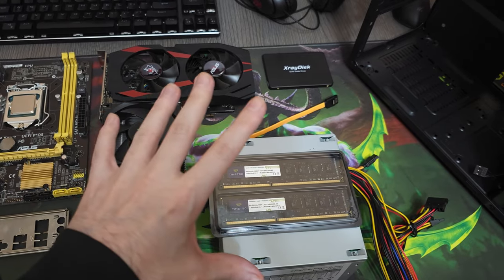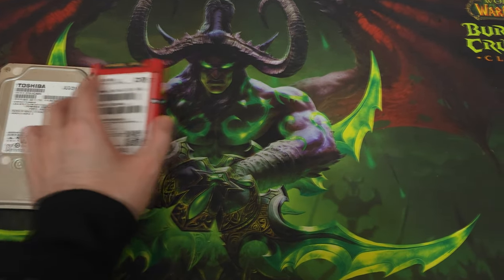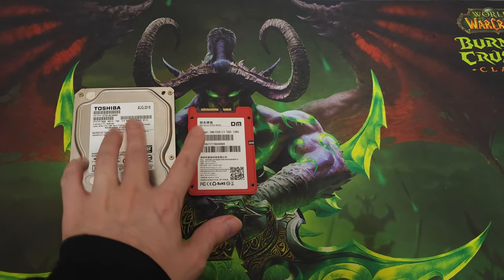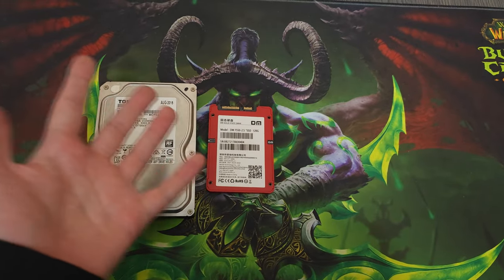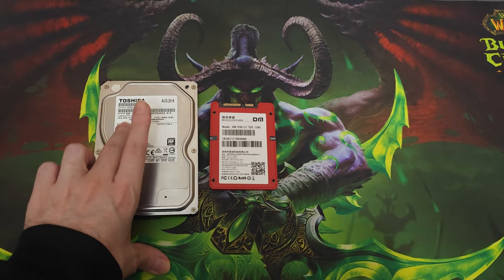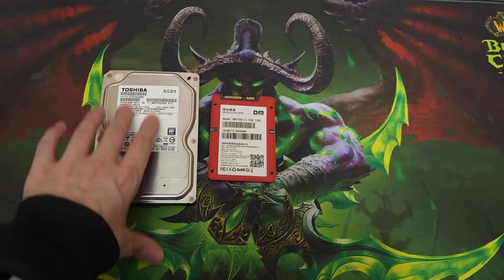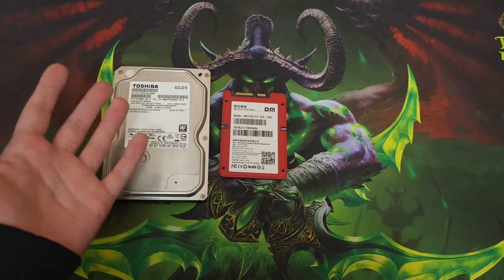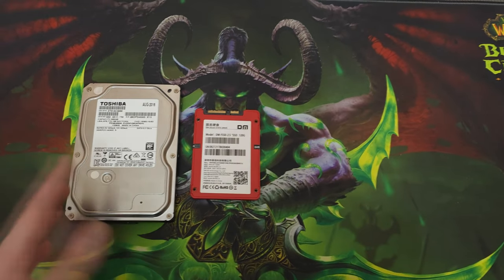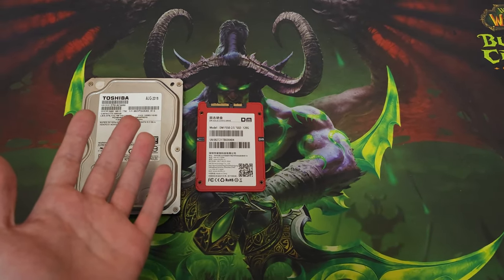We have an update on our previous PC from the first episode. We put a 500GB hard drive and a 120GB Seira SSD in that PC. Both components were working fine when I tested them. But for some weird reason, the hard drive started getting errors about three days after the person started putting games on it — about 250GB of games. Then this SSD also started getting errors, which was really frustrating.